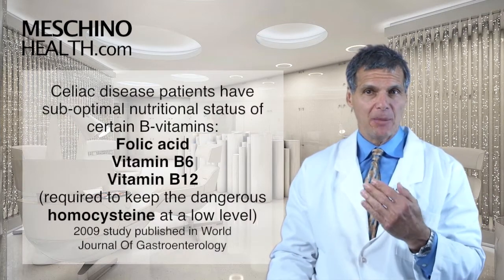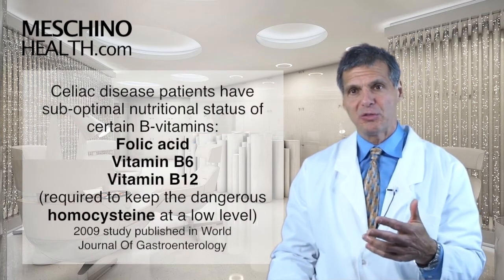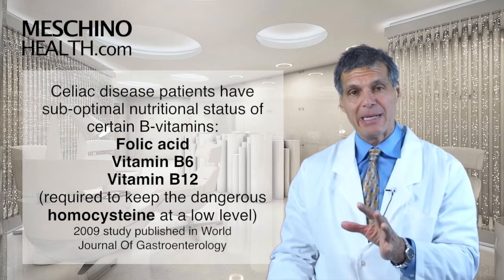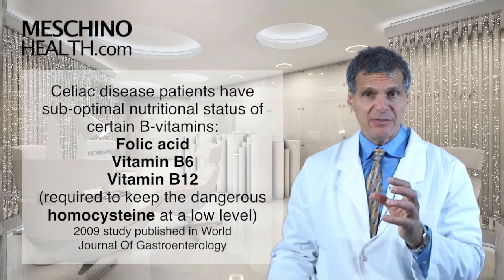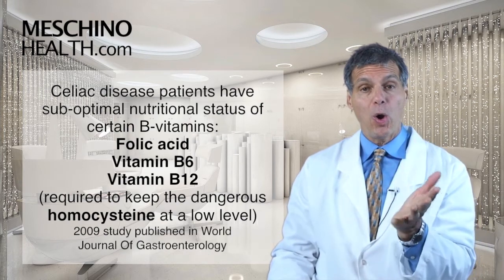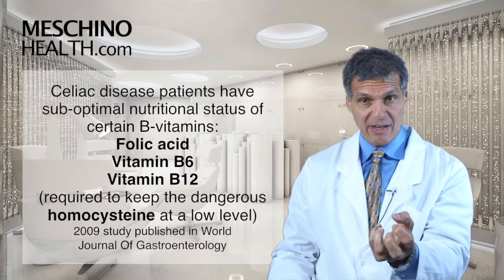A 2009 study published in the World Journal of Gastroenterology showed that celiac disease patients commonly have suboptimal nutritional status of certain B vitamins like folic acid, vitamin B6, and vitamin B12. And these vitamins are required to keep a dangerous chemical called homocysteine in a low, safe range.